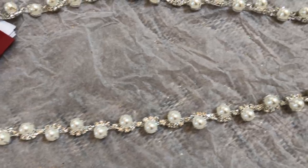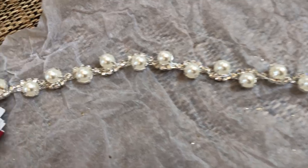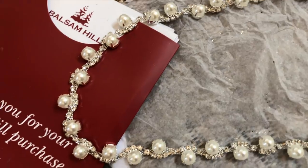This girl loves her pearls, so when I saw these royal pearl garlands I knew I had to have them for the tree — it was an absolute yes for me.